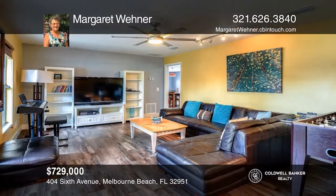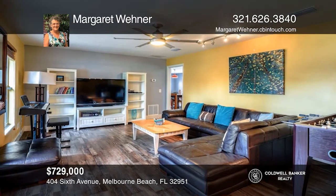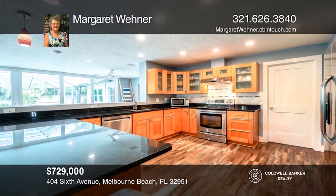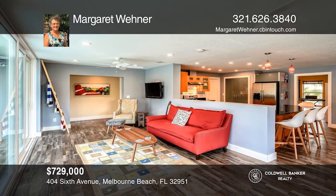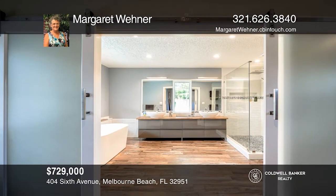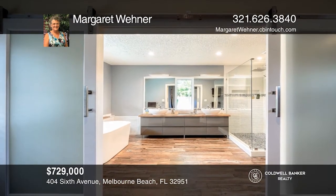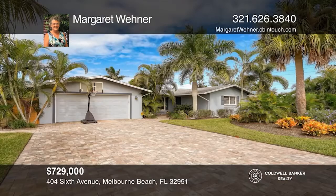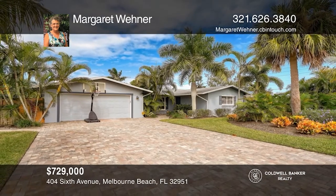This four bedroom Melbourne Beach pool home offers open living with impact sliders opening to the paver patio that surrounds the pool. Enjoy a spacious master suite with a newer bath, lush tropical landscaping and a newer fence. Nothing left to do but live the Florida life. Buy your dream home today by calling Margaret Wehner.